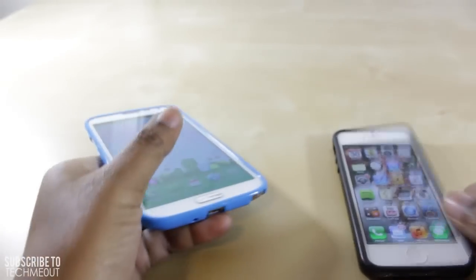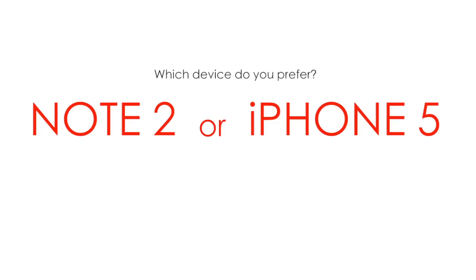I'd like to hear from all of you: which device do you prefer and why — an iPhone 5 or a Samsung Galaxy Note 2? Or, like myself, if you can't choose, then it's all good to select both. Either way, drop your responses down below as I look forward to reading your thoughts.